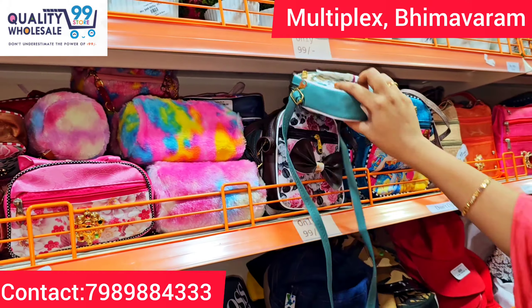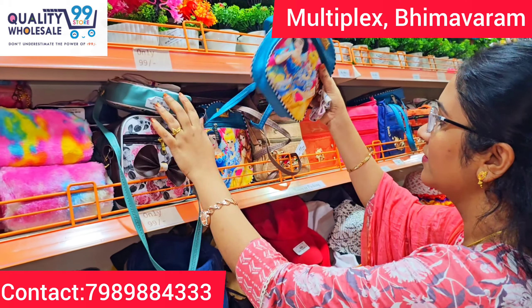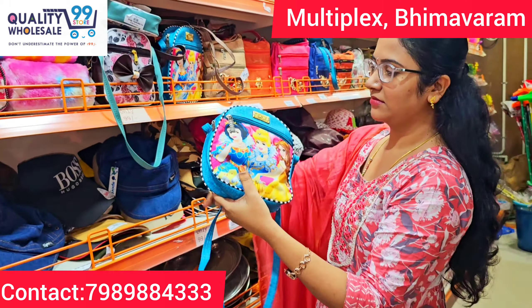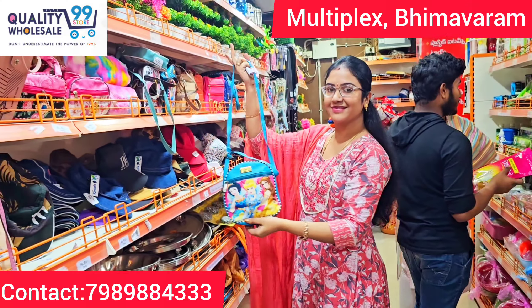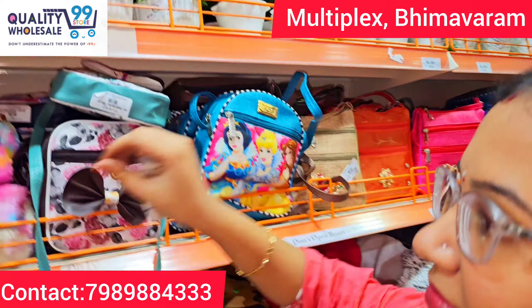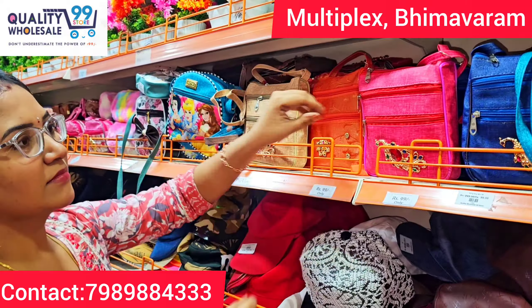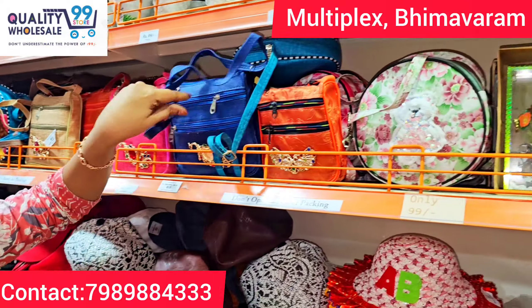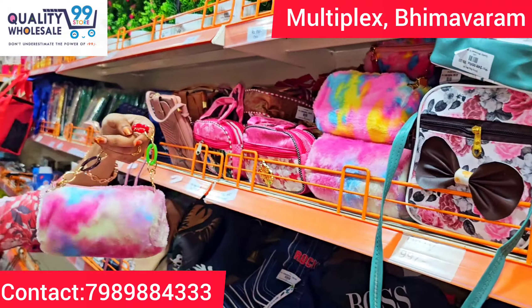If you want to buy, you can purchase it. There are many sling bags. Sling bags are $1.99 — great quality with updated designs and many different designs available.